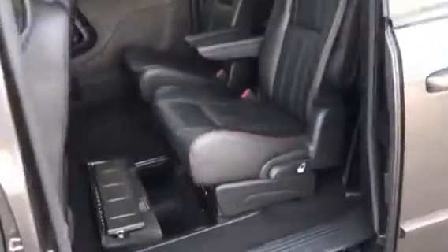Another cool feature — automatic sliding doors. Slow and go. Passenger seating for the second and third row.